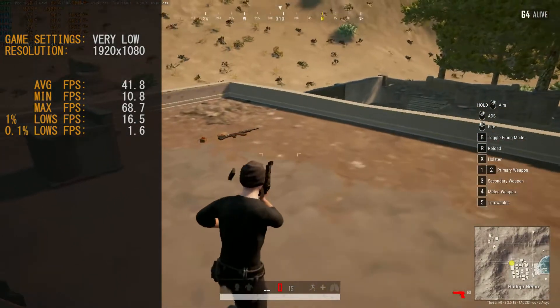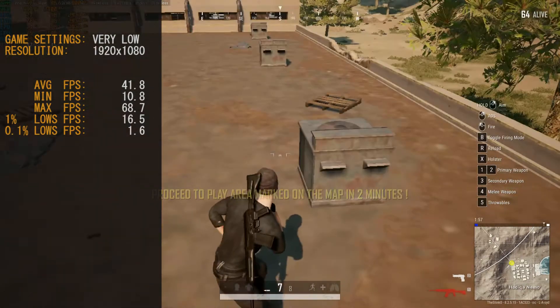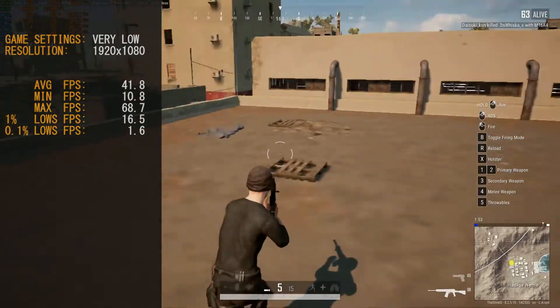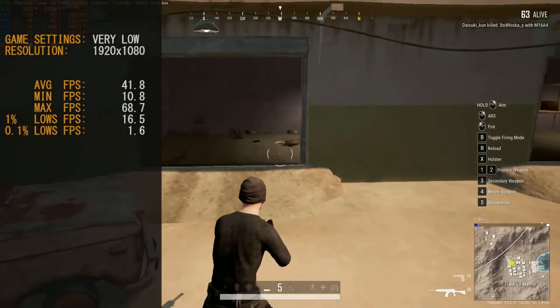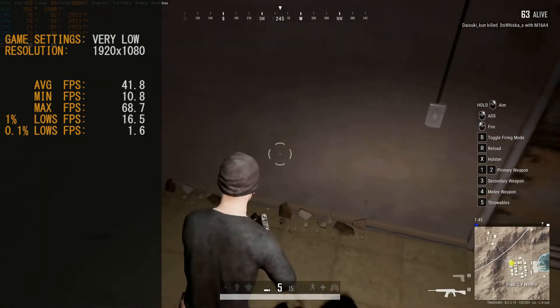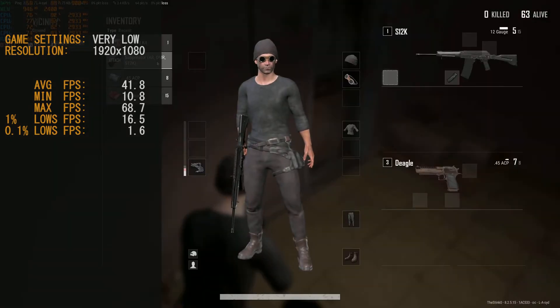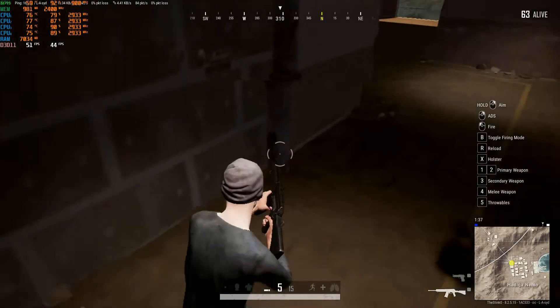That 0.1% low was mainly caused from when we first launched off the plane, with a few other pauses while it loaded assets. The game settings are at very low at 1920x1080. You could probably push a little more out of this card by dropping the resolution or changing the target resolution. On the whole, I'm actually quite surprised how well the card is hanging on.